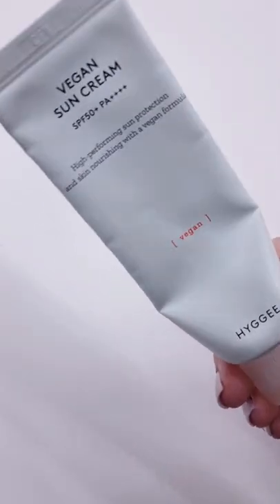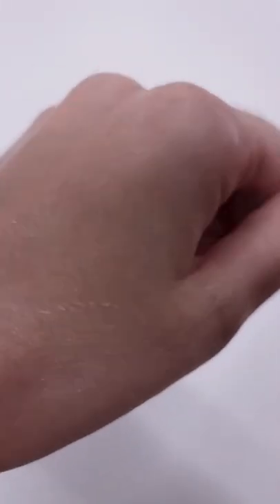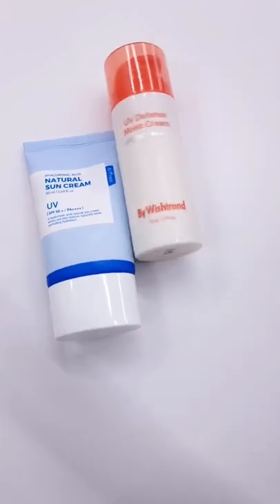And lastly, the lighter of the bunch is the vegan sun cream from Hygie. It has beetroot extract and marine allergy extract, it's hypoallergenic, and there's no added fragrance. Which one do you want to try?